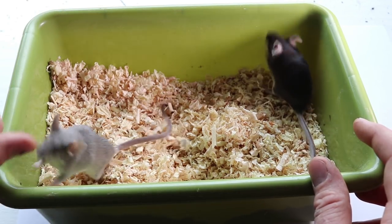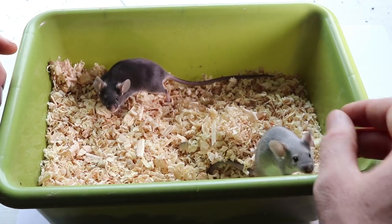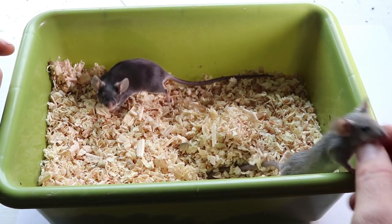I went down to the pet store and got a white, black, brown, and silver mouse. I photographed them for the thumbnails and they're a really important part of my YouTube channel.